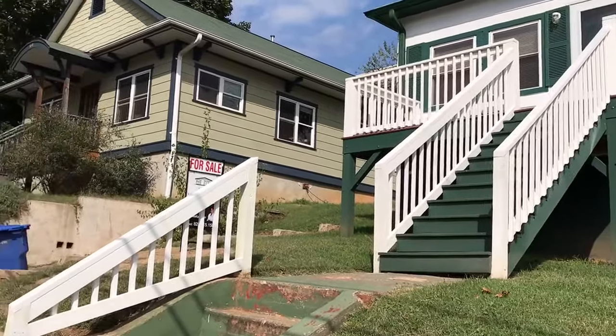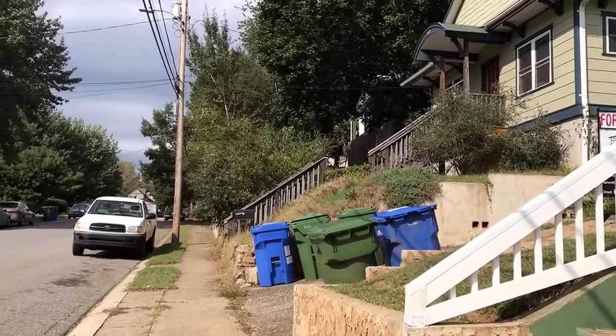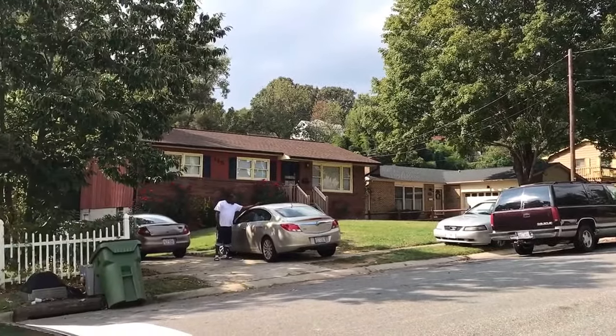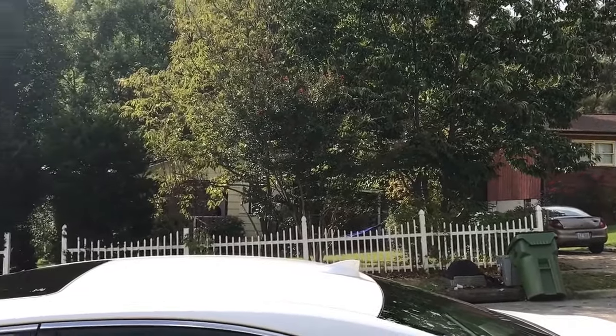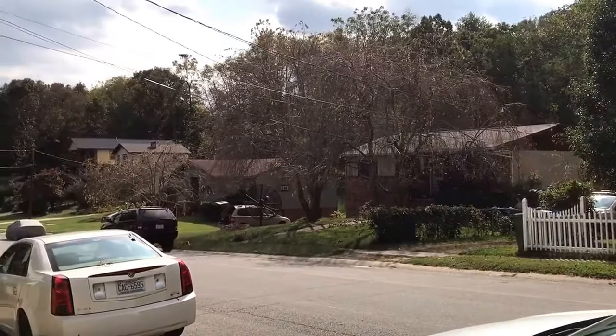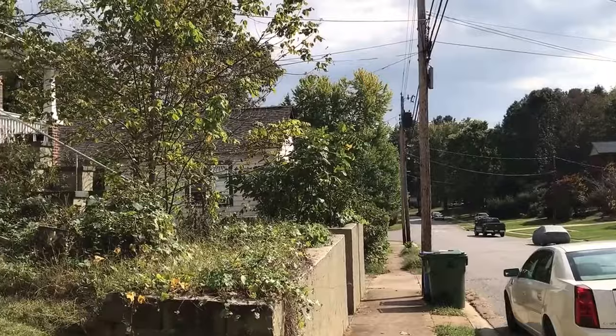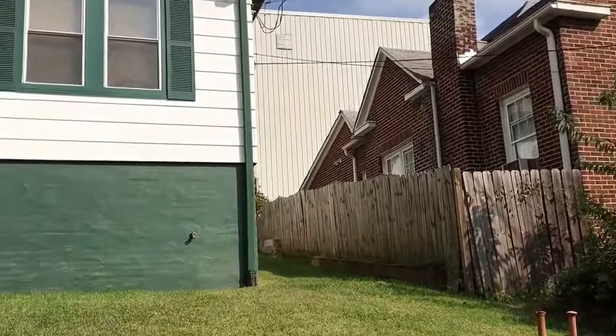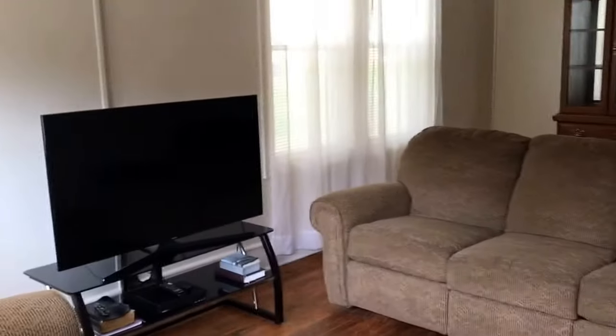I'm going to take a look at the visual of the neighborhood. Okay, let's head up inside. This is the interior of the home.